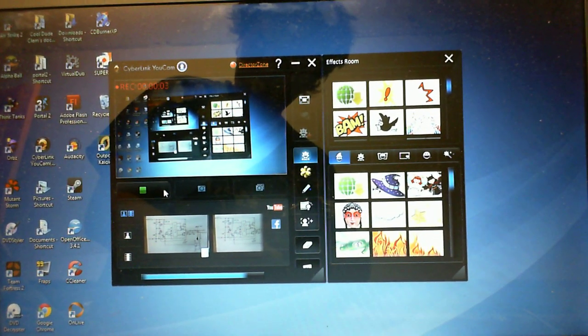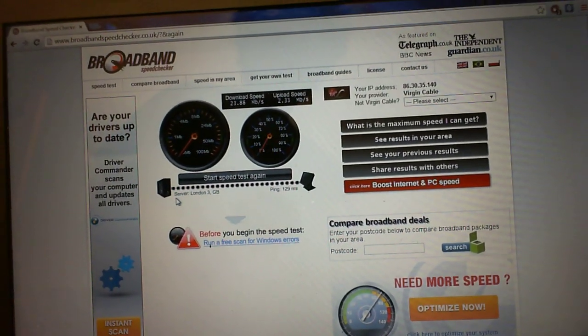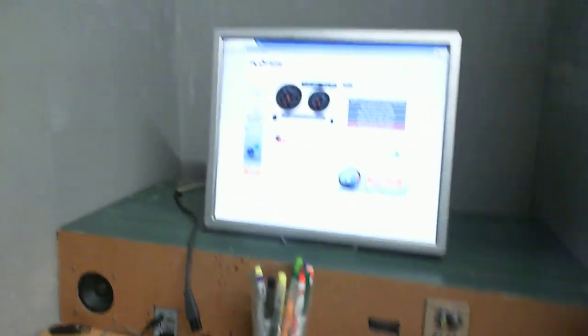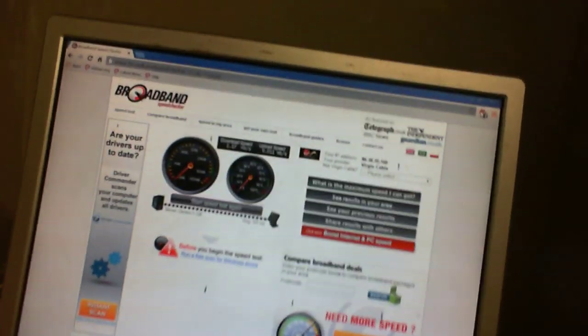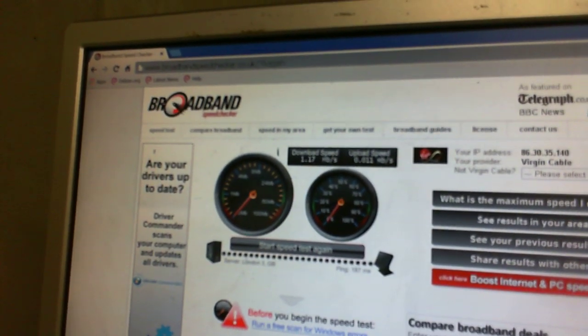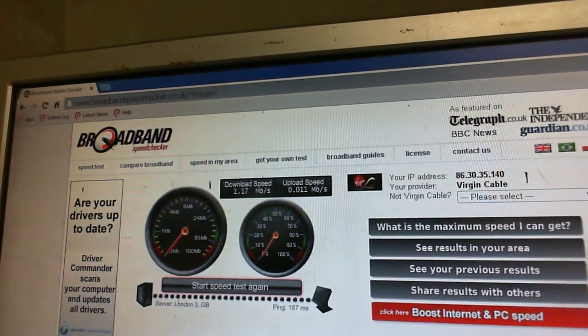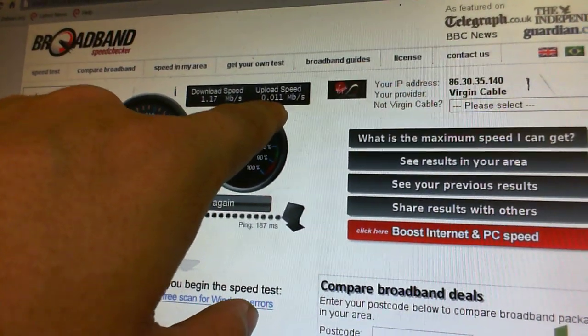Here's a question regarding my home network. I've noticed just recently that transferring files to this computer is incredibly slow — only when transferring to or from this computer. I did a broadband speed test and I'm only getting 1.7 megabit per second download speed, and the upload speed is even worse at 0.011.